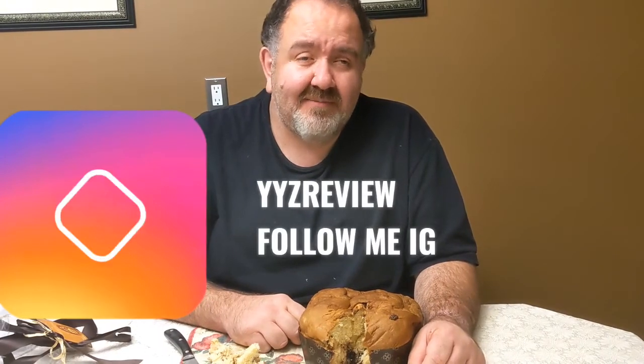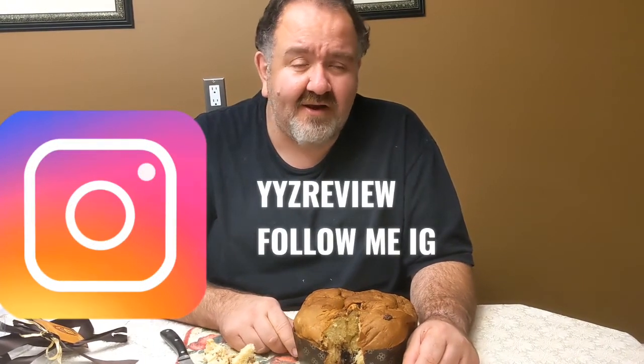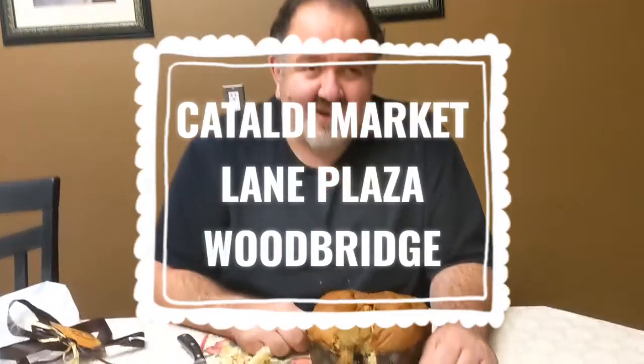Biggest selection of Panettone at Cataldi. YYZ Frank of YYZ Review. The pandemic is here — we're in lockdown again in Vaughan and whatnot. But you know what? Just go visit your family. Buon Natale. Bring them a Panettone. And thanks to the videographer, my sister. Buon Natale. Merry Christmas. Have a good day.